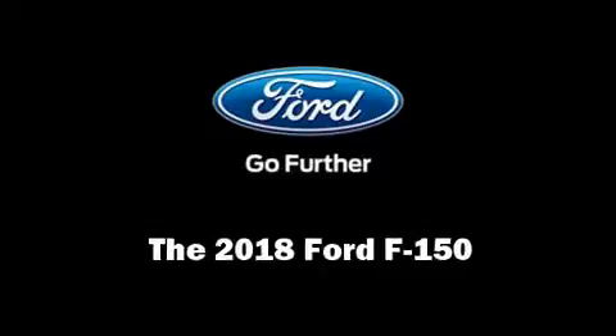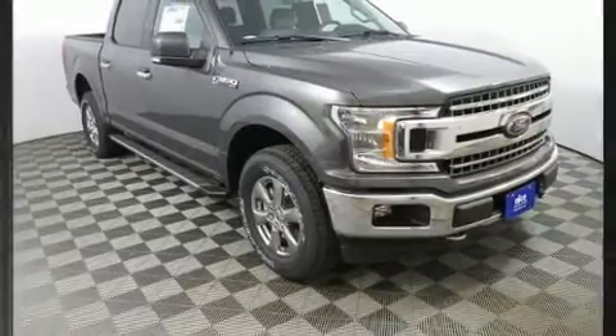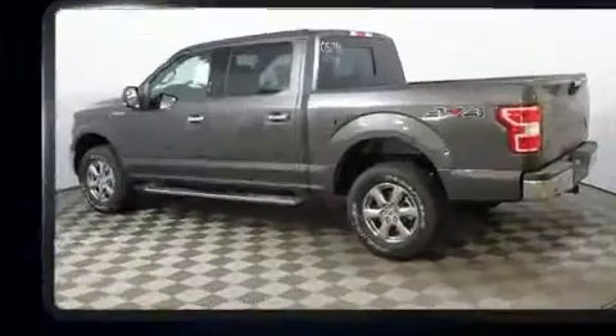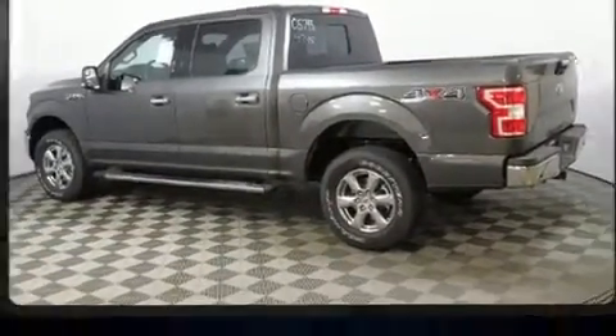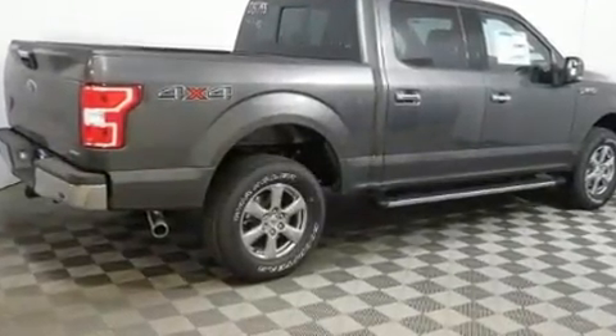Come test drive this 2018 Ford F-150. This four-door, five-passenger truck will allow you to take command of the road with confidence. A turbocharger is also included as an economical means of increasing performance.